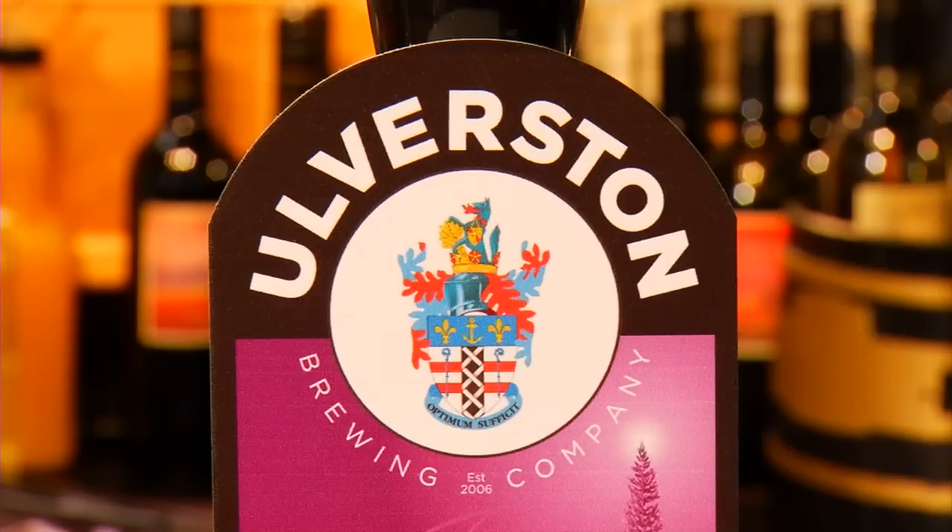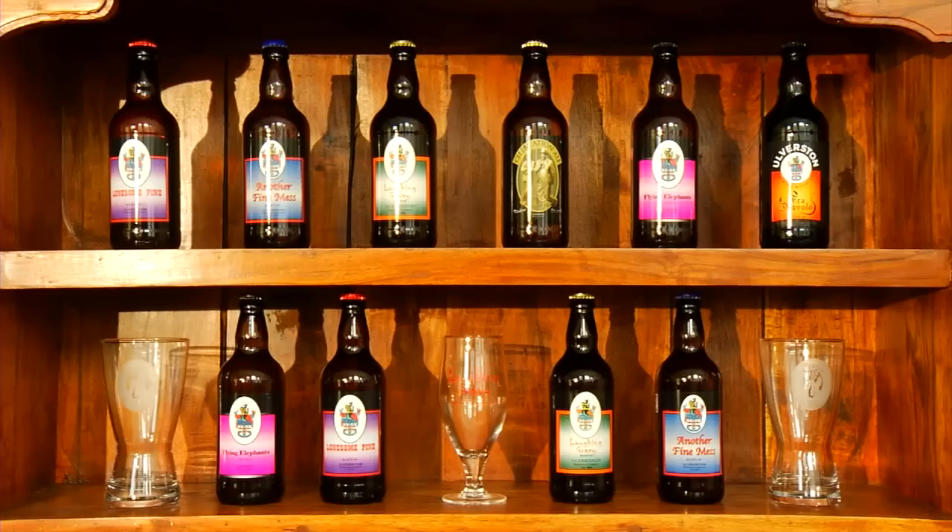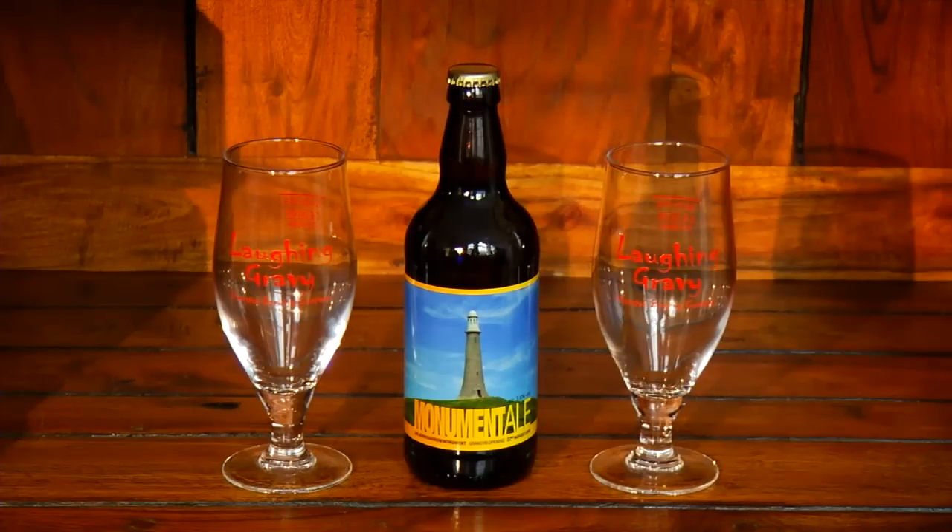Our beers are Ulverston with a crest, because we were granted that from the town council — as long as the beer quality was okay we were allowed to use it. And all our beer names obviously have a Laurel and Hardy connection; we wanted it all to be associated with Ulverston, so if our beer travels, they know where it's come from. It's a whole identity, and we're both born and bred in Ulverston.